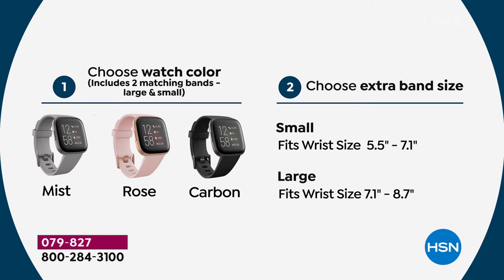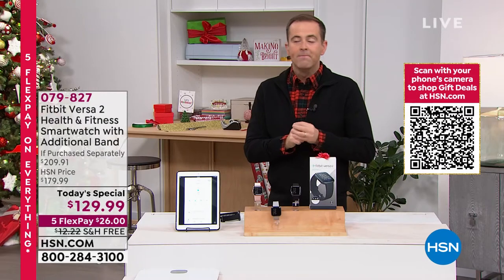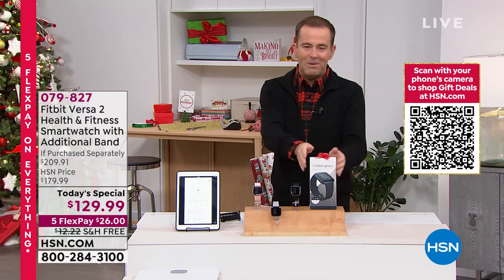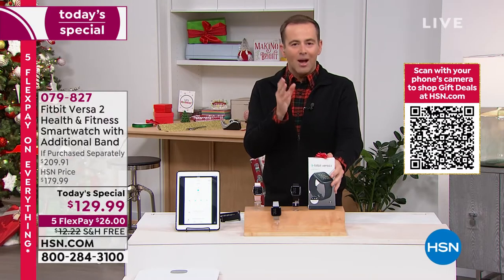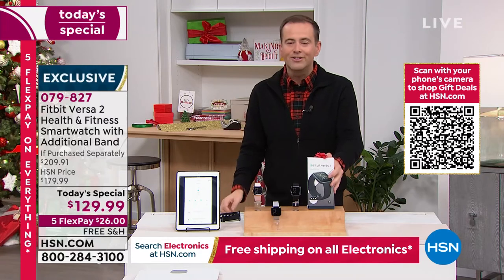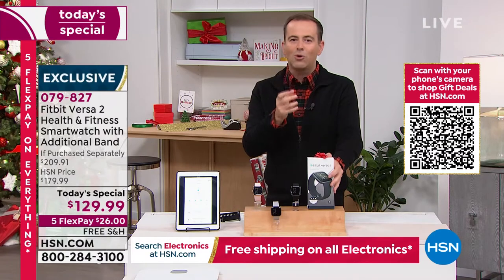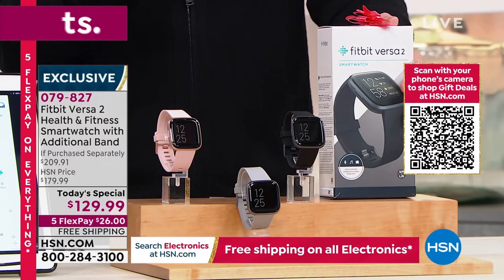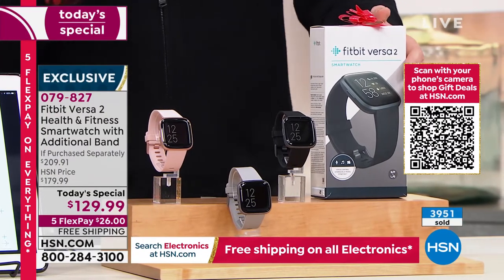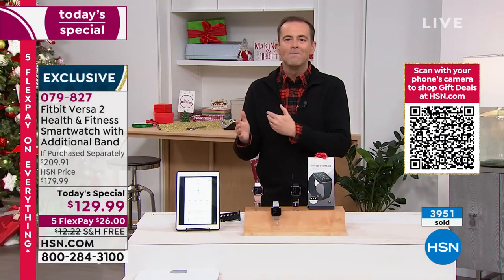As we approach the final 14 minutes, here's how you order: choose mist gray, rose pink, or carbon black, then choose the size of the bonus band — small or large. When you're struggling to think of what to get someone for the holidays, a Fitbit is always a great idea. Some smart watches cost four, five, six, seven hundred dollars. What Fitbit has done with the Versa 2 — all those features at an extraordinary price — is remarkable.